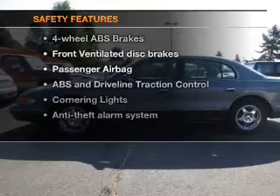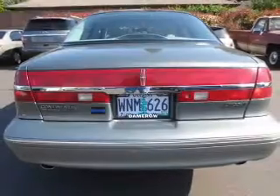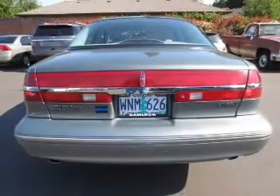If safety is a high priority, rest assured knowing these top safety components are included: front ventilated disc brakes, passenger airbag, traction control, and dependent suspension.